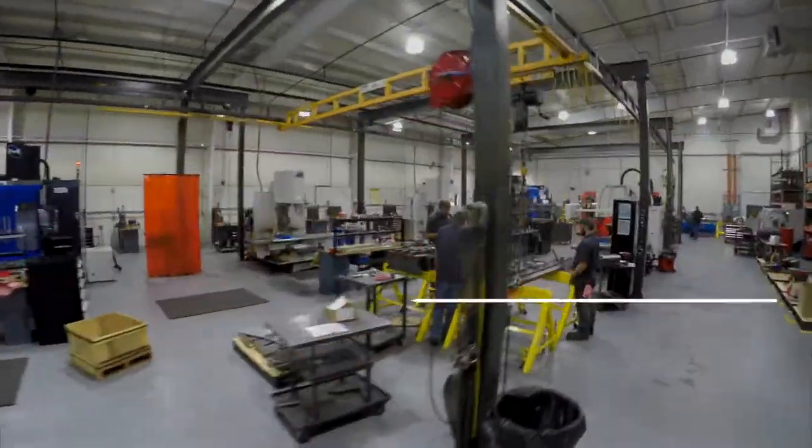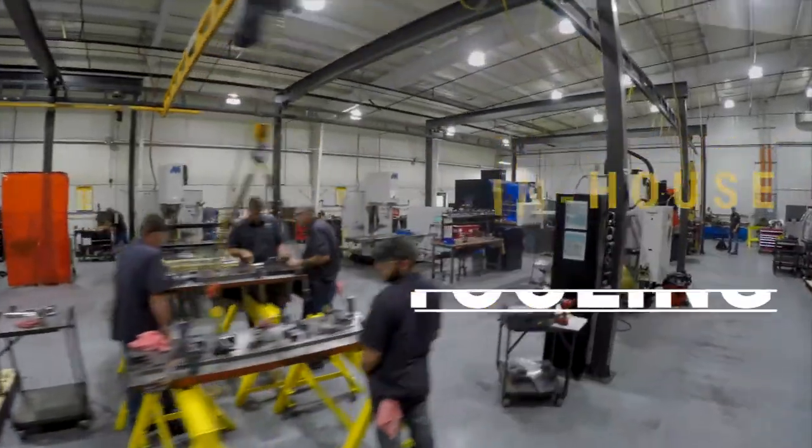We certainly believe our competitive edge starts with the tool room — it really starts before that when we design the tool. It is huge that we can do it in-house, whether or not we're making a die for ourselves or for somebody else. This is the heart of the operation.